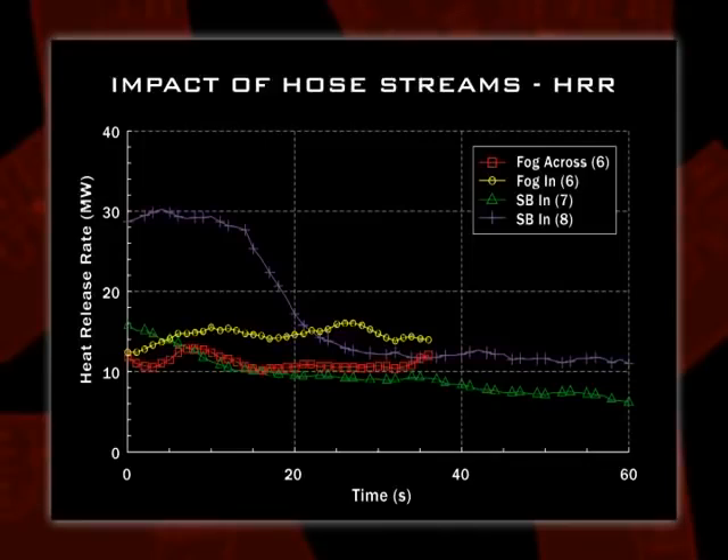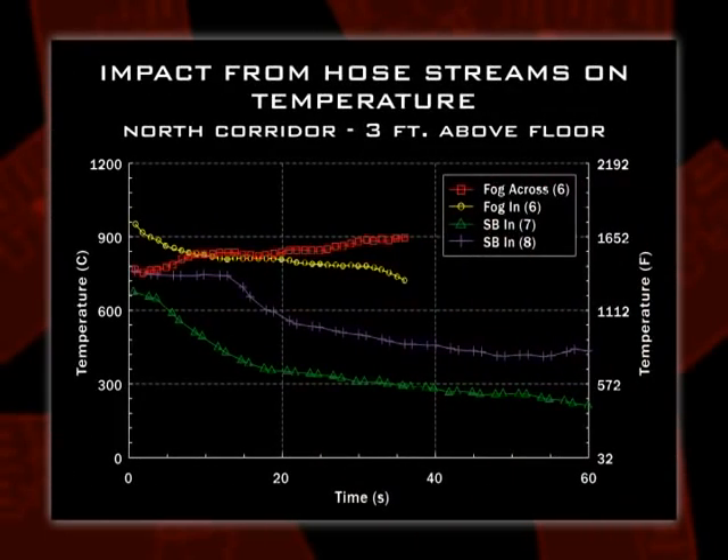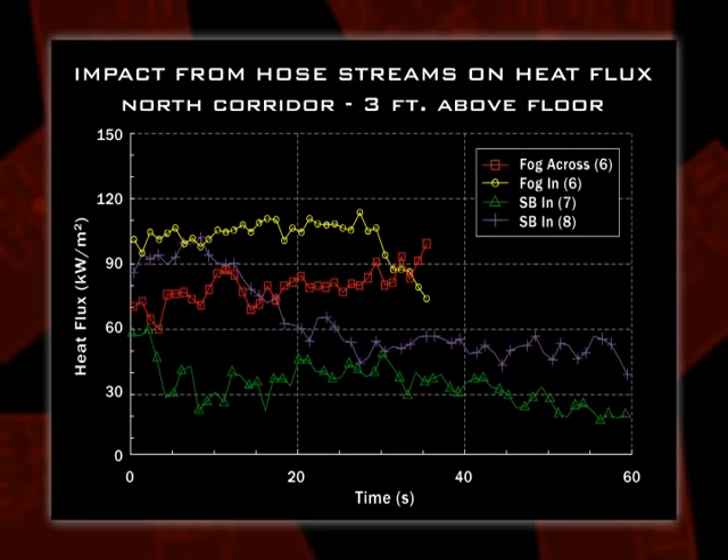Looking at the impact of hose streams in test eight: we got up to 30 megawatts when we ignited the gases in the hood — hitting it with water drops it pretty quickly. The fog nozzles and straight stream have less impact because we still have air pushing in and burning back in the living room — carpet burning, a lot of gases burning. The solid stream provides deeper penetration into the apartment and therefore better cooling than trying to flow a fog nozzle across or just into the window, which only has an impact in the bedroom and not much effect way out in the corridor. The smoothbore does a better job on both temperature and heat flux reduction.